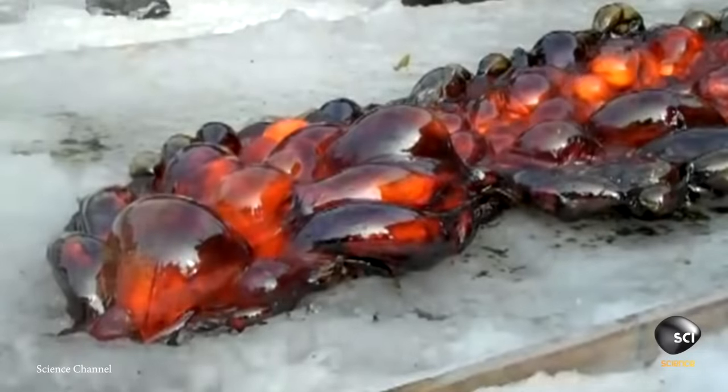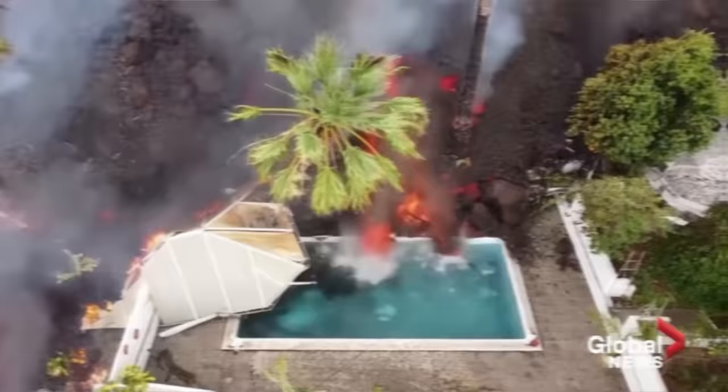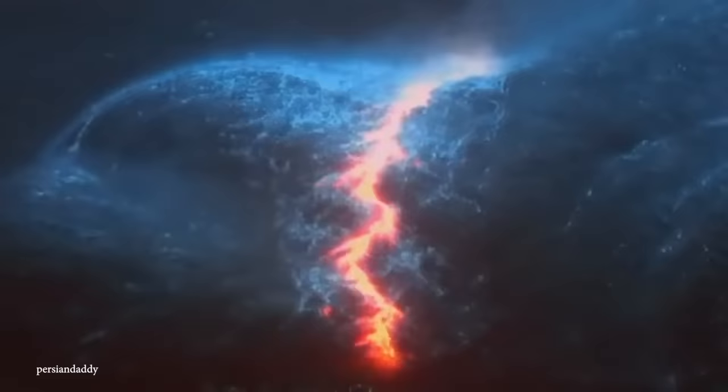When lava meets water, amazing geological and chemical processes ensue, and it's mesmerizing to see. Join me as we take a look at 15 amazing lava versus water moments.